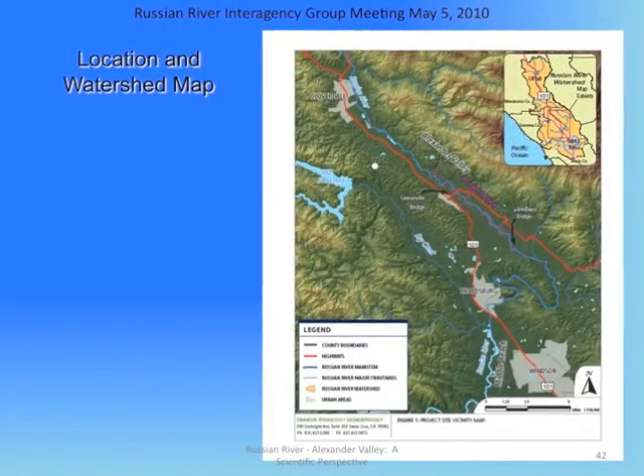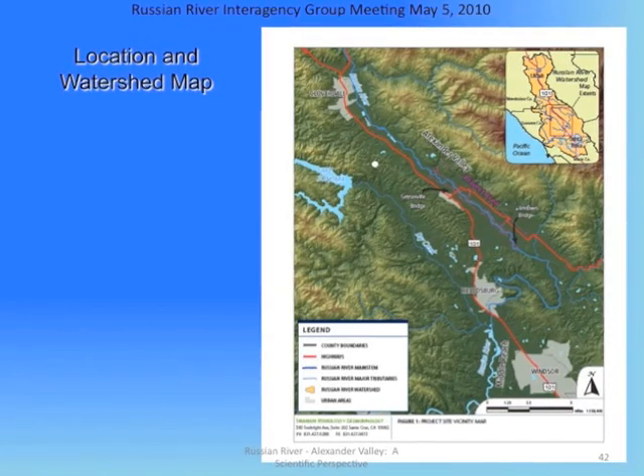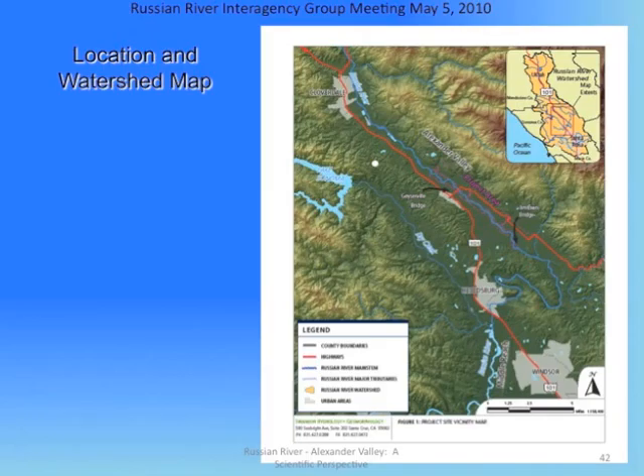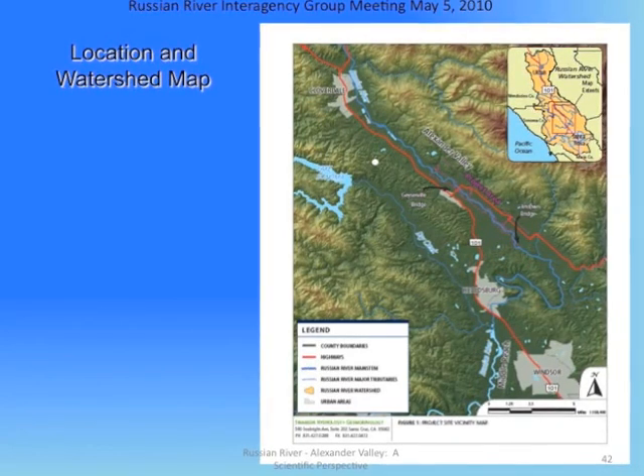This video describes the Russian River in Alexander Valley, its history, and land use effects. It also discusses flood protection and erosion control, which through time has been accomplished by channelizing the river.